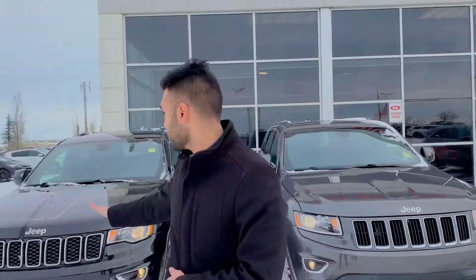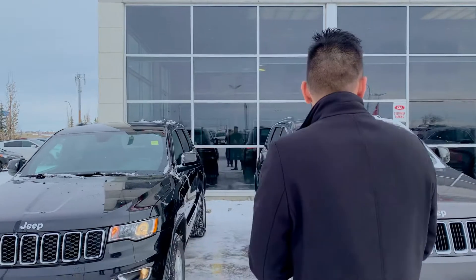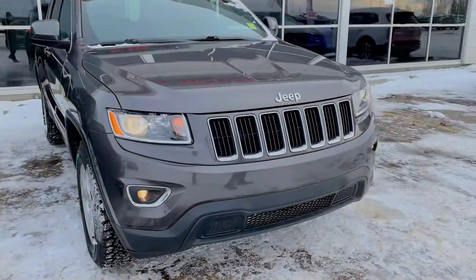Both of these are the four-wheel drive Laredo trim package. The 2015 has got 61,000 kilometers and the 2019 has only 37,000 kilometers. Both of these have got the 17-inch wheels, as you can see on the front — a little upgrade from the four-year difference — with the headlights and the tiny little fog lights.